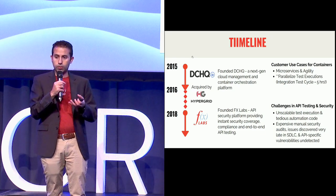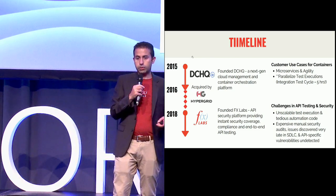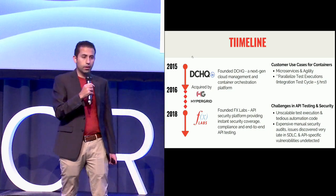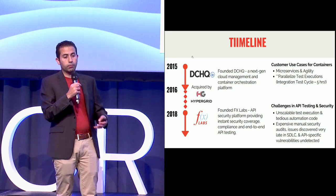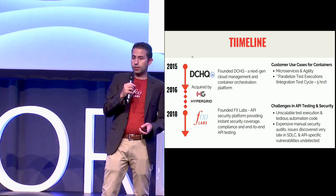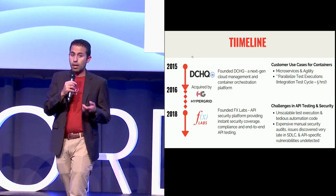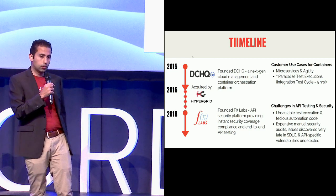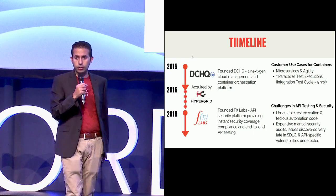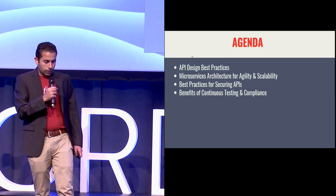That's what we're doing at FX Labs. We provide you with instant security coverage for your APIs — we introspect your OpenAPI spec, generate a whole bunch of security tests, run them continuously, and give you continuous compliance. We also bring a lot of efficiency to test creation with our test composition framework that allows you to create data-driven tests in simple YAML files — no more automation code — with support for API chaining and data injection so you can do a lot of end-to-end testing.